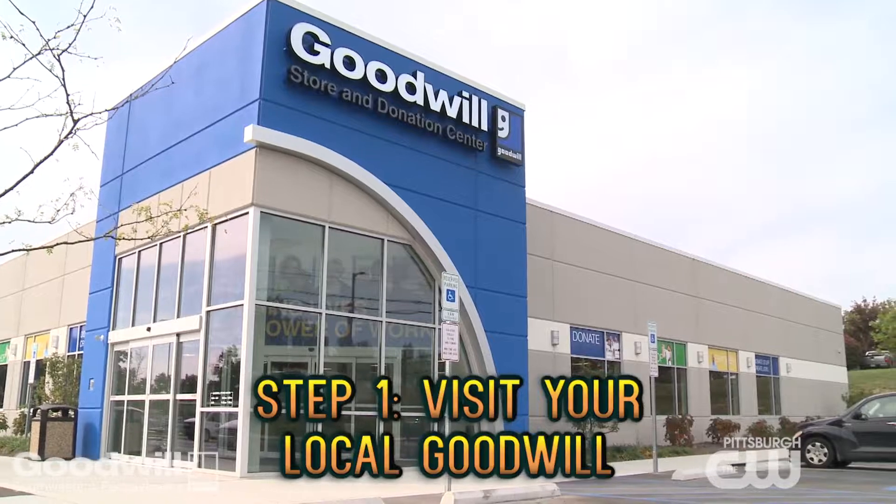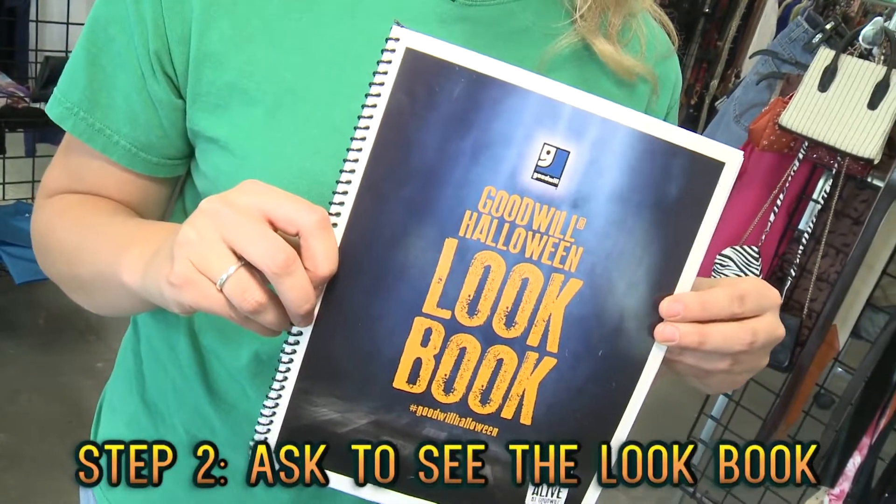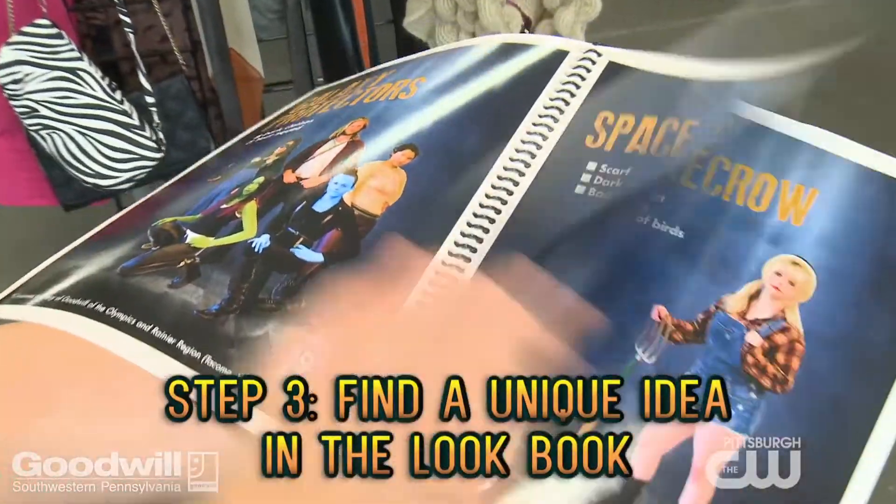Step one, go to your local Goodwill store. Step two, go to the front counter and ask to see the lookbook. Step three, go through the lookbook and find your costume.